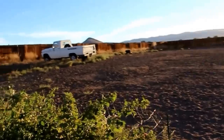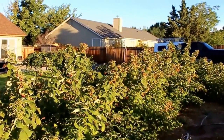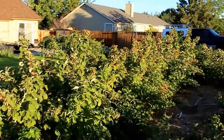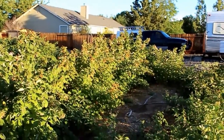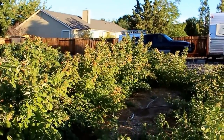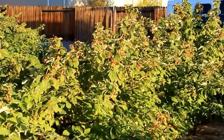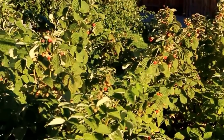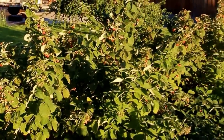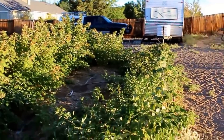Oh my gosh, people — look at these! I have been picking — it started out about a quart or two cups every other day, then it went to a quart every other day, and now two days in a row I've picked a quart of berries. I doubt I'll pick tonight since I picked pretty heavy last night, but tomorrow all those berries that are turning will be ready. I think I have about two gallon bags full of berries in the freezer.